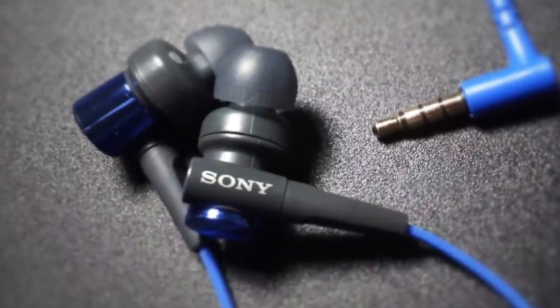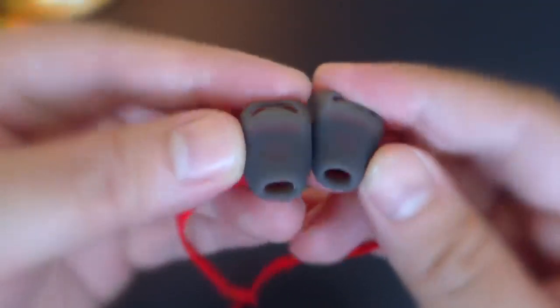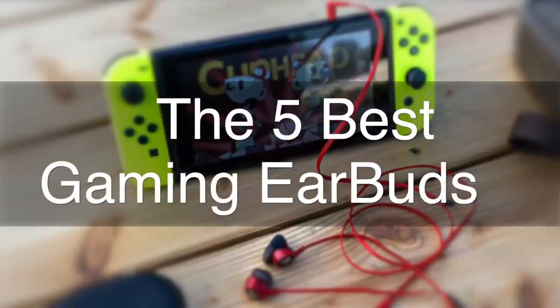Are you wondering what the best gaming earbuds are for this year? If so, stay tuned, because by the end of this short video, you'll know exactly which one to choose. Hey guys, it's 7 Top Rated, and in today's video we're going to check out the 5 best gaming earbuds on the market.